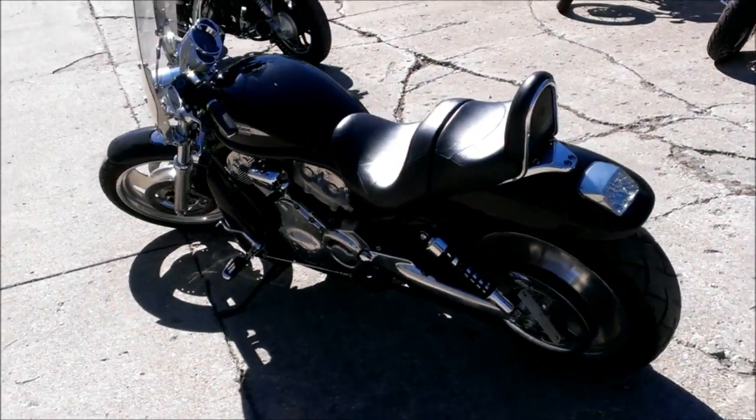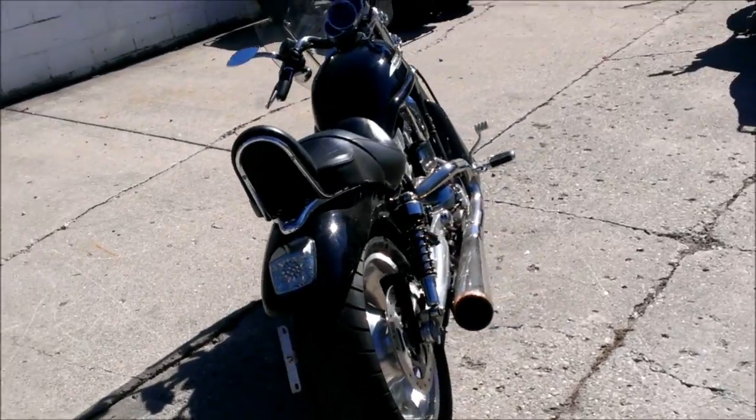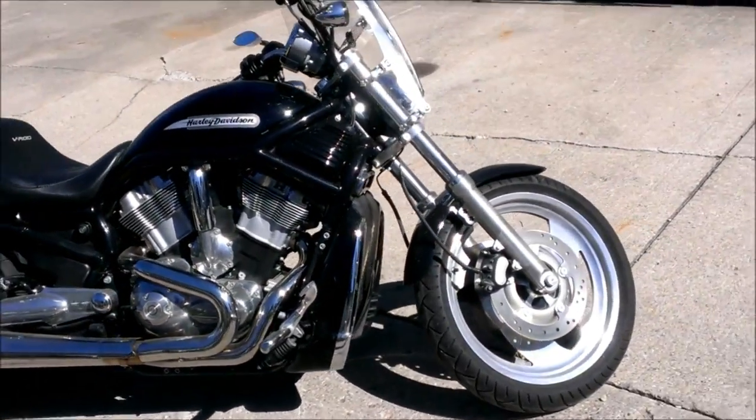2004 Harley-Davidson V-Rod for sale with Reinhardt exhaust. This V-Rod is a perfect 10 out of 10. It's senior owned and it's been babied its whole life. No dents, no dings, no scratches, no disappointments.